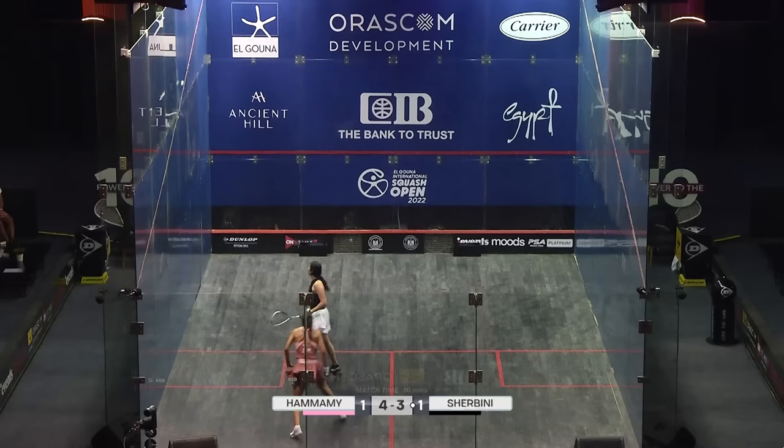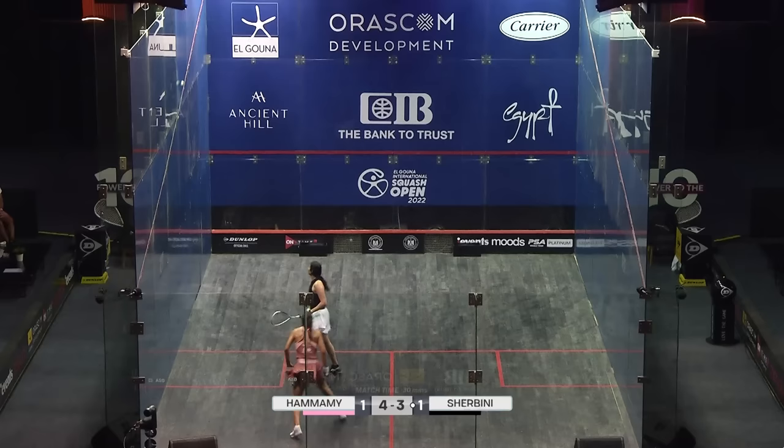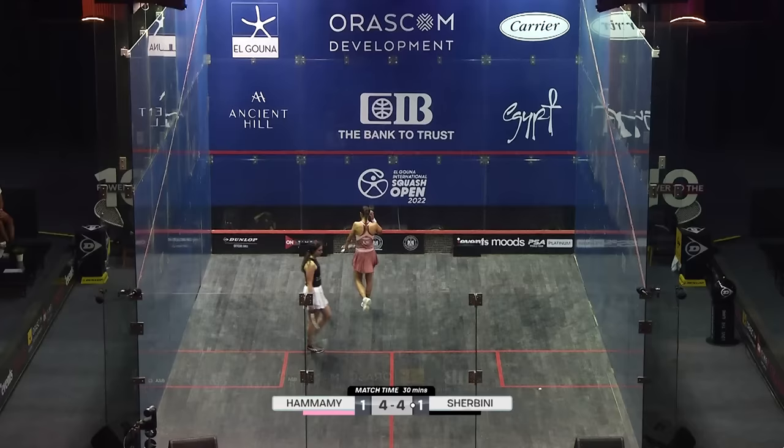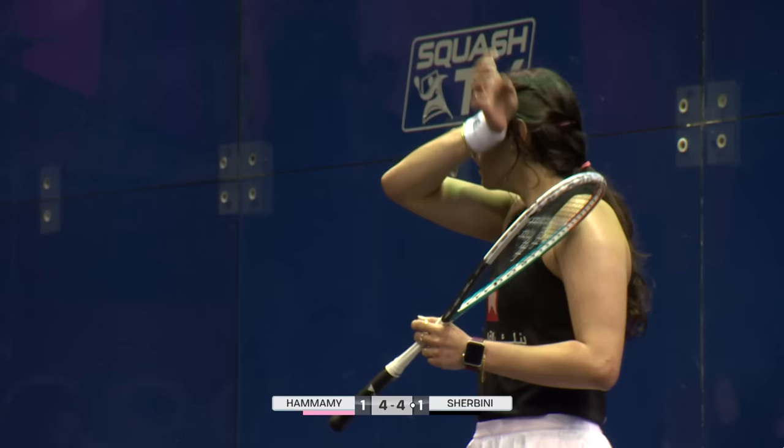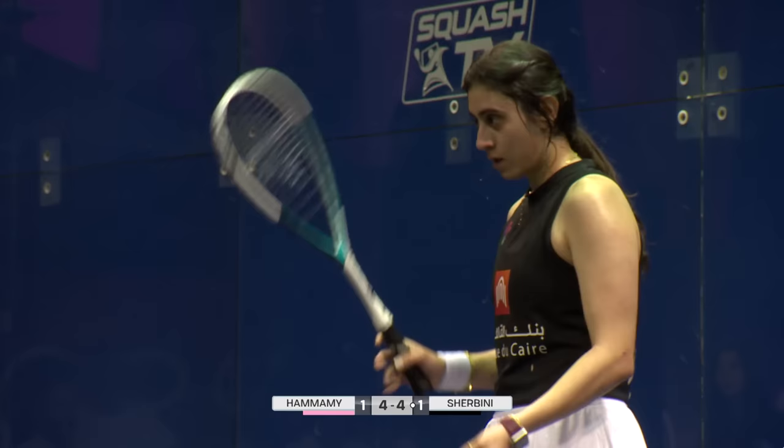Wow, that's out. Not sure that boast from Shabini going front right is a wise choice against Elhamami. We've seen that straightened strength shot from Elhamami — she's capable of playing the drop from there as well. She can create options with a late movement, that last stretch on the right foot. Her balance is very, very good and she's holding her position really well.